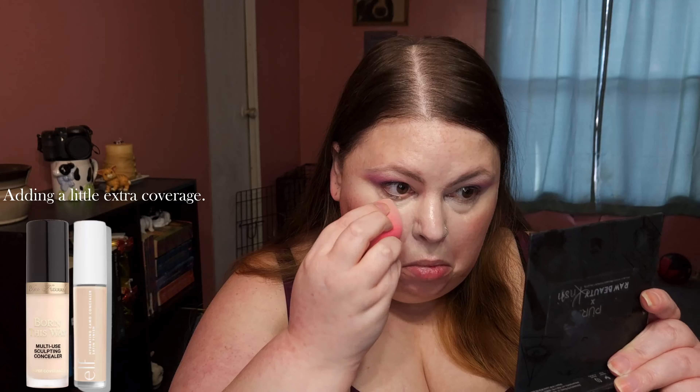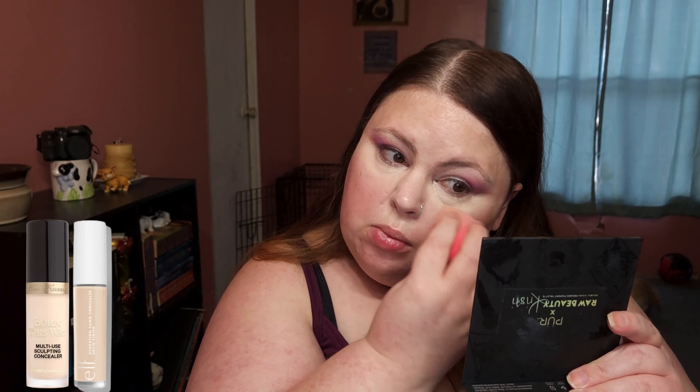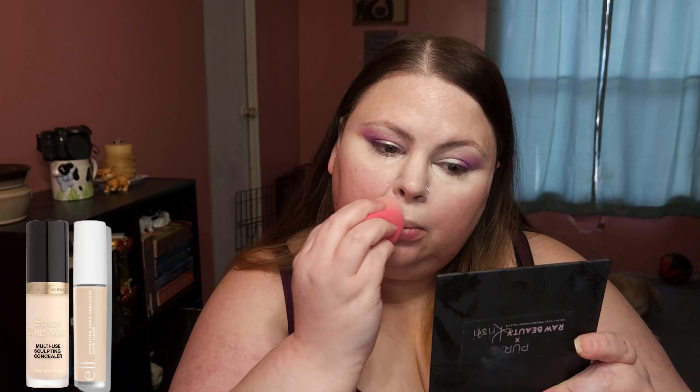Adding a little extra coverage. Finishing my base makeup with ELF Halo Glow mixed into my foundation.